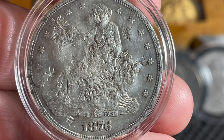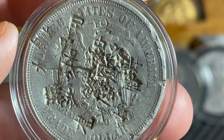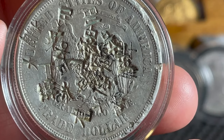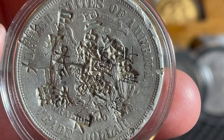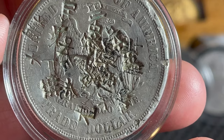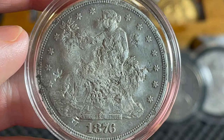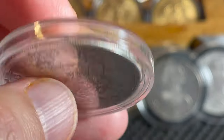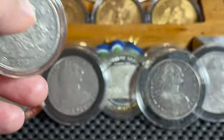The reverse depicts an eagle with wings outspread, above the coin's prominently displayed weight and fineness: '420 grains, 900 fine.' The inscription 'United States of America' and 'Trade Dollar' surrounds. So there you have it my friends — this is the United States trade dollar. The only one I have but very beautiful. It's got a reeded edge, it's 1876, it's San Francisco mint.